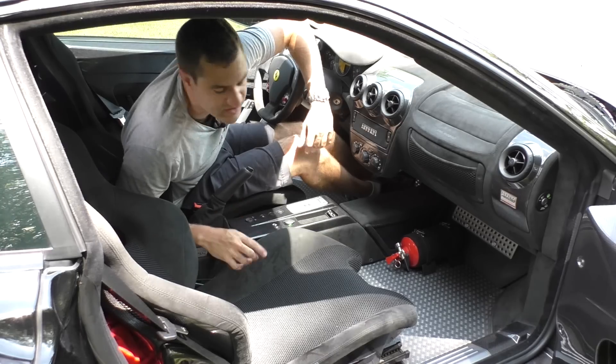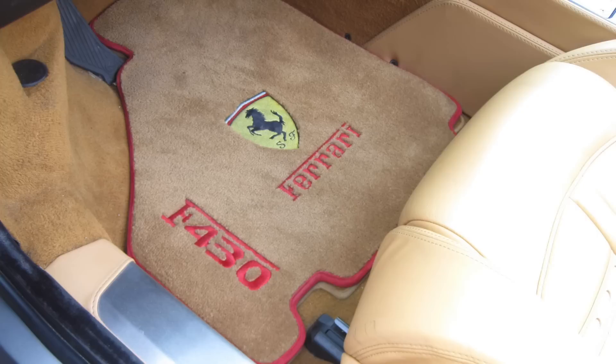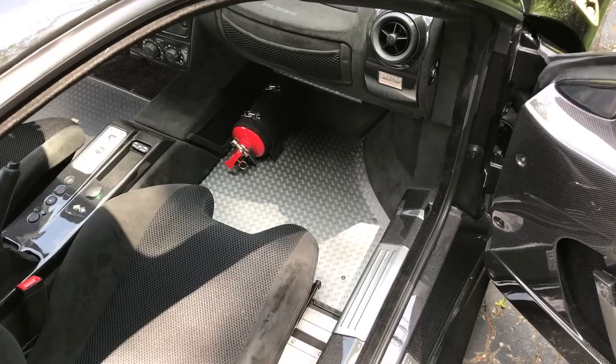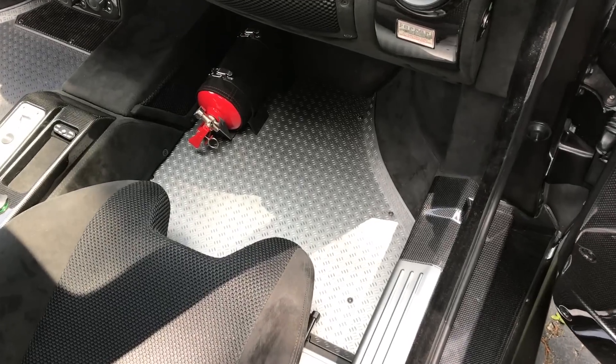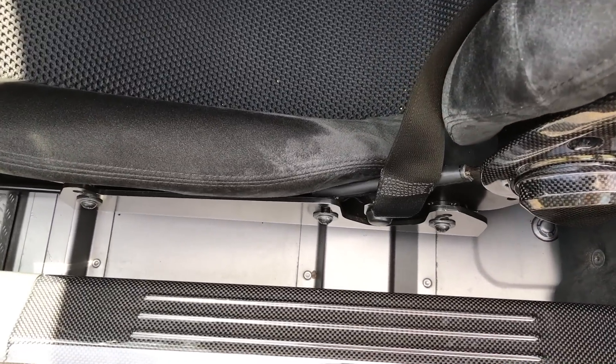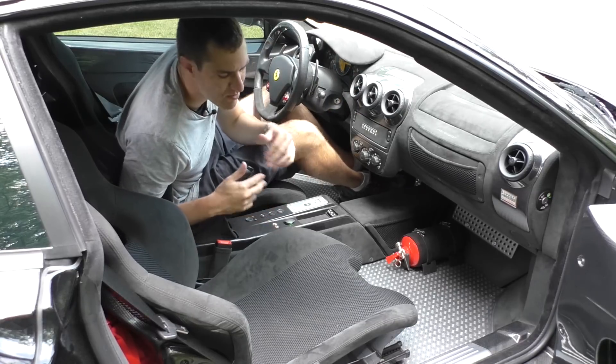Of all the weight-saving stuff, I think the most noticeable and possibly the most aggressive are the floors. The regular 430 has carpeting — all regular cars have carpeting. This thing in front of the seats has just Ferrari's version of diamond plating. Under the seats, they didn't even bother with that — it's just bare floor with no covering over it.